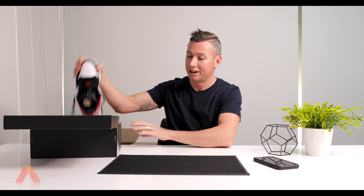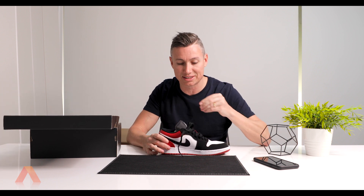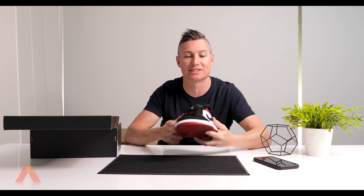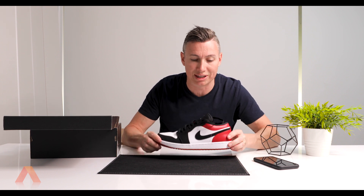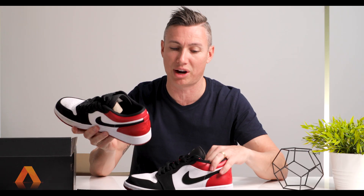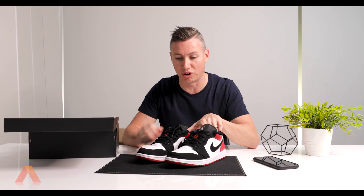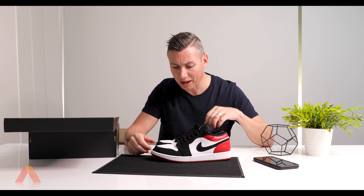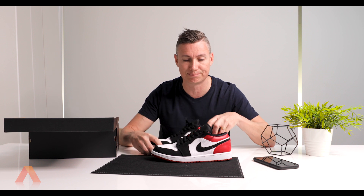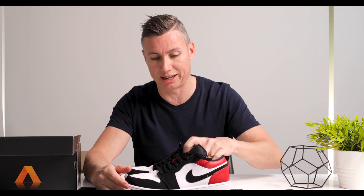These are the Air Jordan Ones — the low version. You can get these in a high as well, but these are the Jordan Ones. About $140-150, in black, red, and white — just a cool little kick. These are more for me just around the office. You might have seen them in my style videos. I've got the orange and black pair for the company, but I really like them — they're comfy shoes — so I've got them also in red and black for my collection.